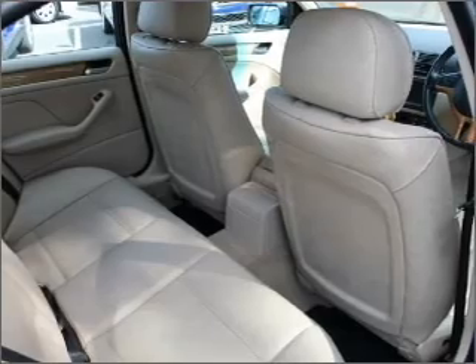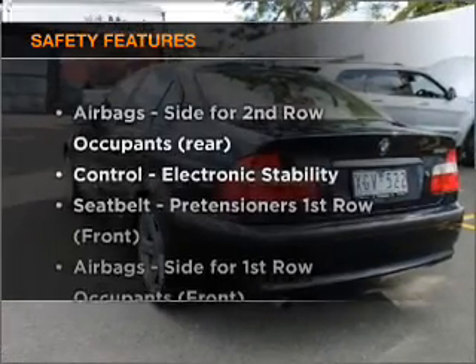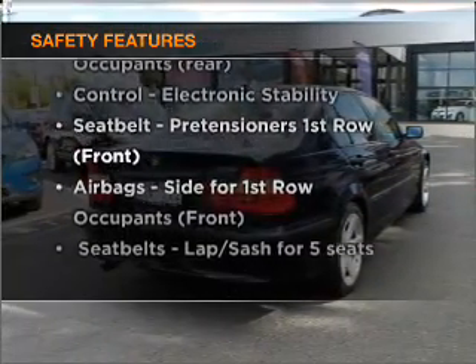Anti-lock brakes help to bring your vehicle to a safe stop. Safety is often a big concern, and if it is important to you, know this car comes equipped with the right safety equipment.